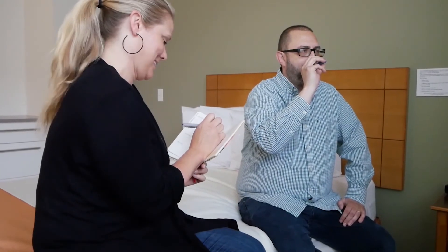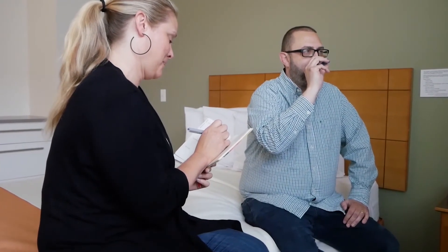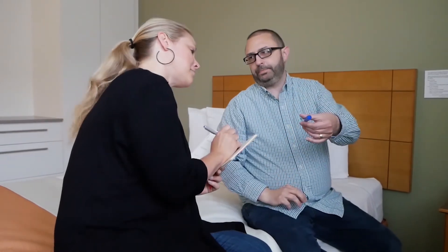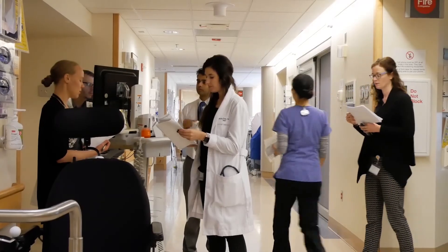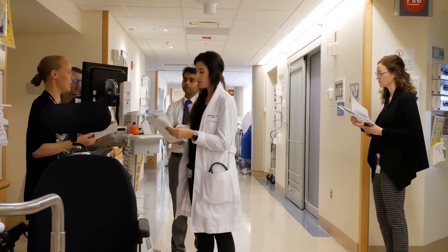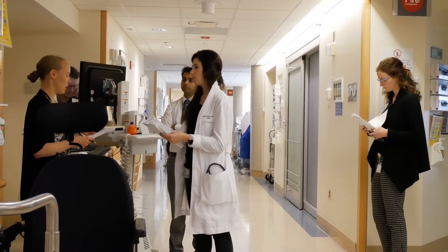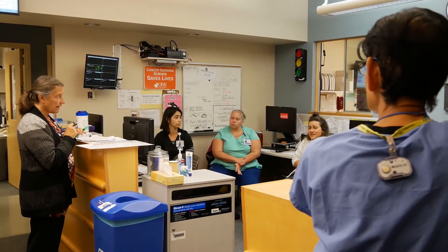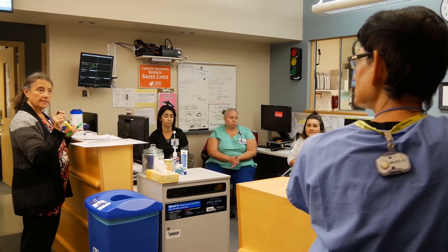Some cellular immunotherapy treatments may have severe symptoms associated with them that are common reasons for a hospital stay. These include fevers and neurological symptoms. SCCA Hospital and UWMC provide care on dedicated units with staff who specialize in caring for patients receiving cellular immunotherapies. Transition nurses will work with you to coordinate your discharge from the hospital to the clinic, helping ensure a smooth transition between inpatient and outpatient care.